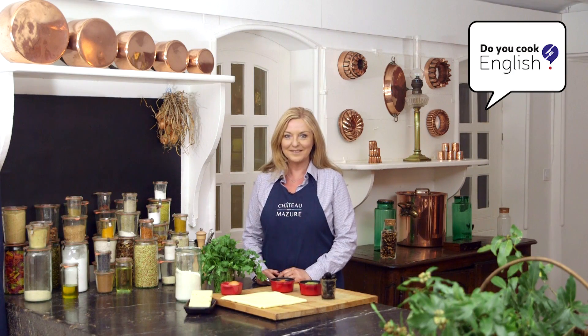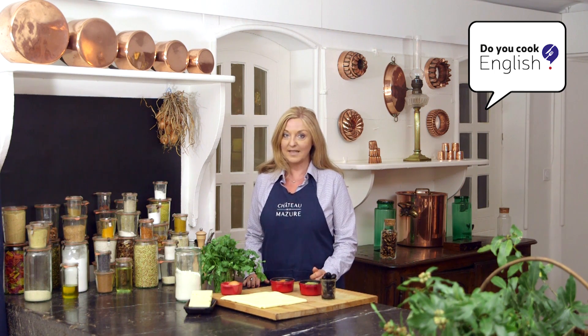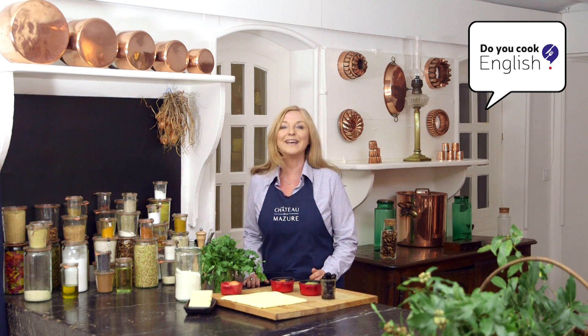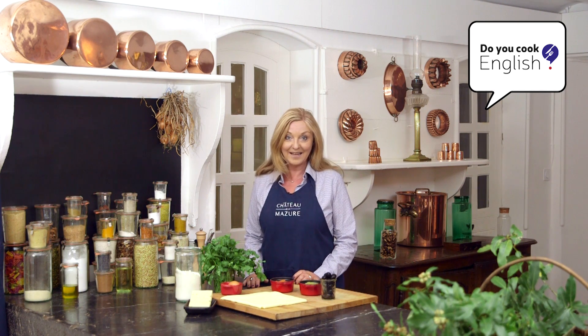Hello ladies and gentlemen and welcome back to this week's episode of Do You Cook English? It's been a week since we were last here in the Chateau de la Maseur kitchen, but we're now back with a great new recipe for you today. Spring is now here and the apéro season is about to start here in France. We're going to give you some great tips for your guests. But before we see what we have been preparing for you today, let's take a quick look at the grammar rule.